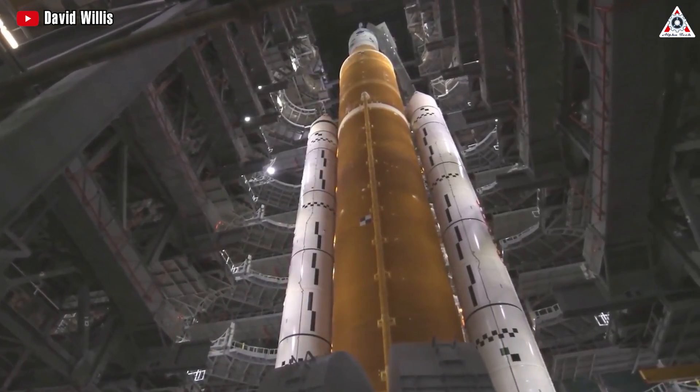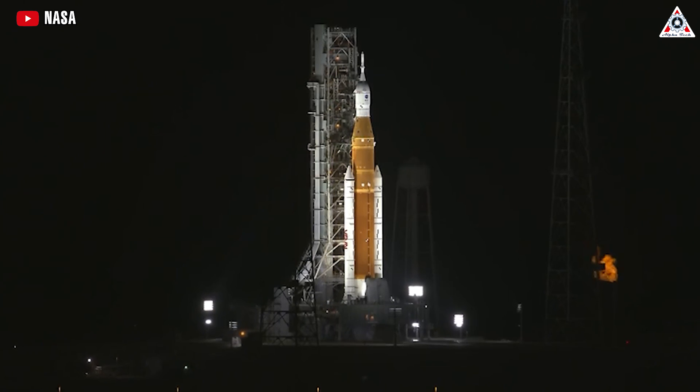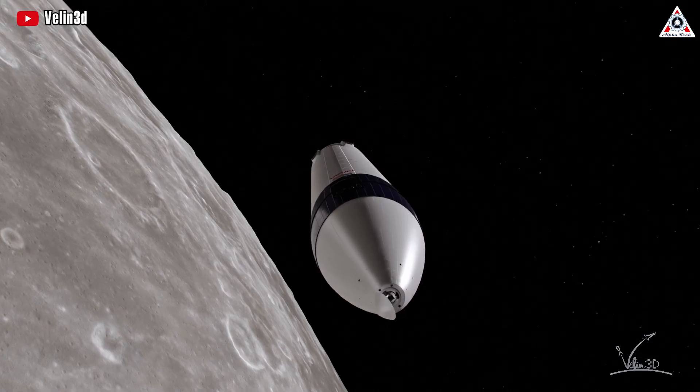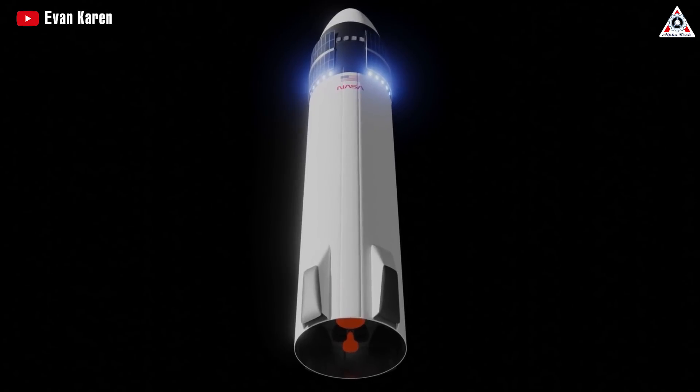It sounds surprising, but it's true. What exactly are those problems? Will NASA be able to solve them all, and how long is it going to take? How can SpaceX assist NASA? Stay tuned as we dive into this and more in today's episode of AlphaTech.